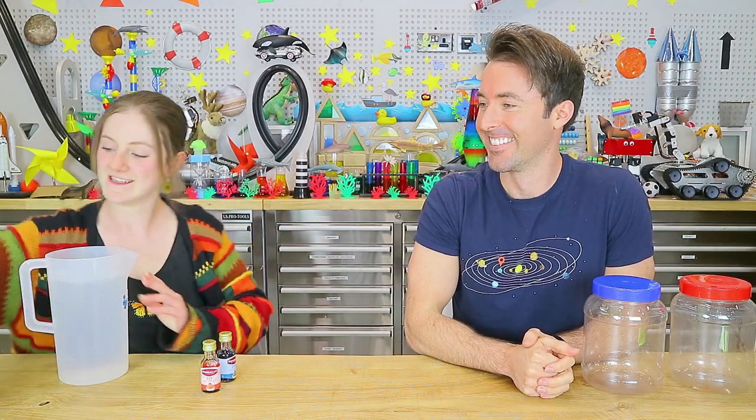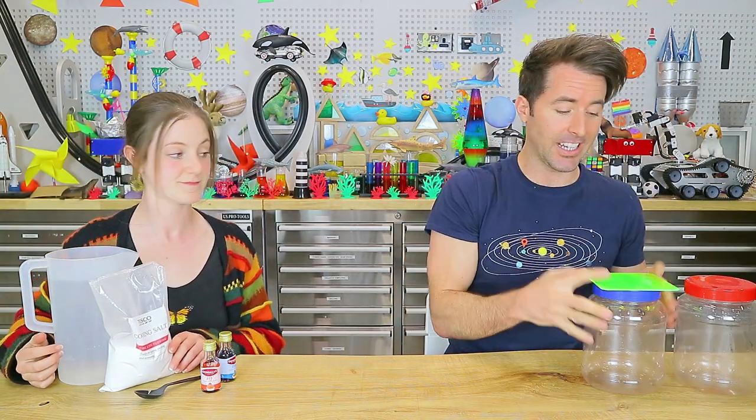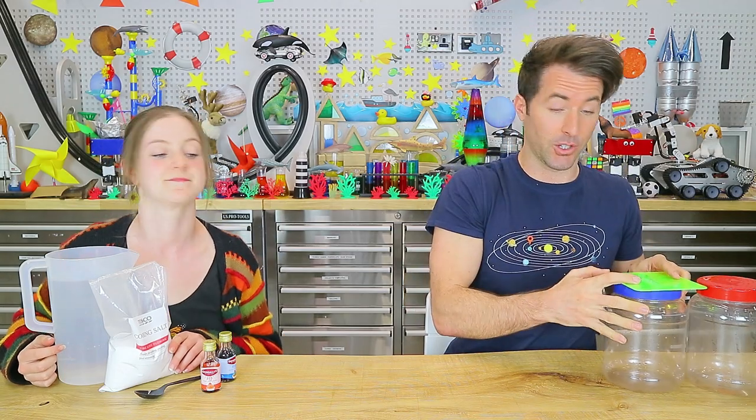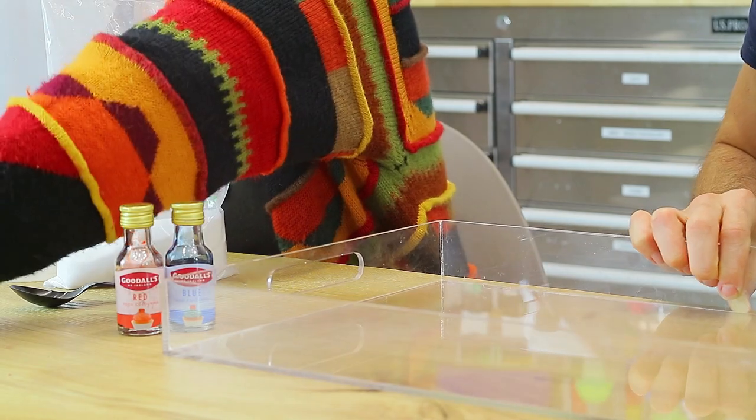You'll need two similar jars — you can use small ones but we're going to use big ones. You will also need some food colouring, some water, some salt and a spoon. You also need some thick card or plastic that's larger than the opening of the jars. You'll also need a tray for possible spillages and some towels for clean up.